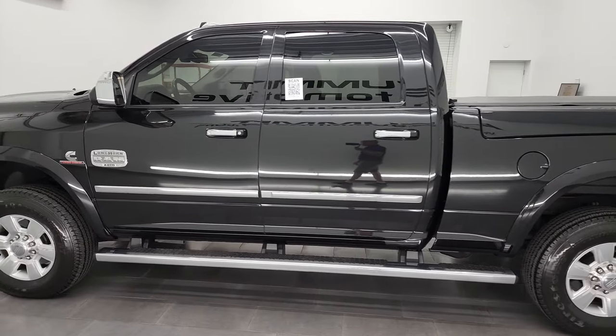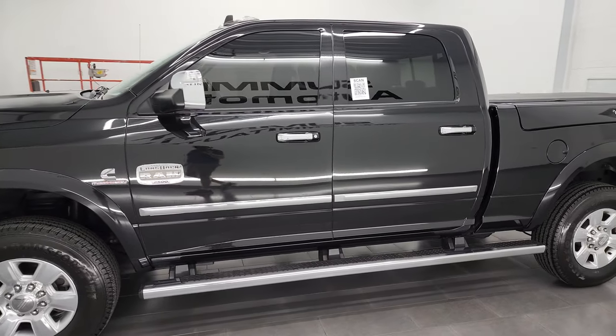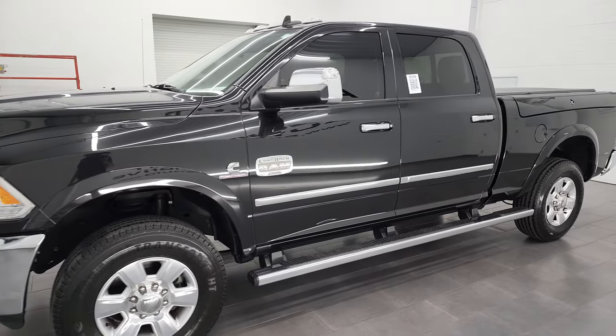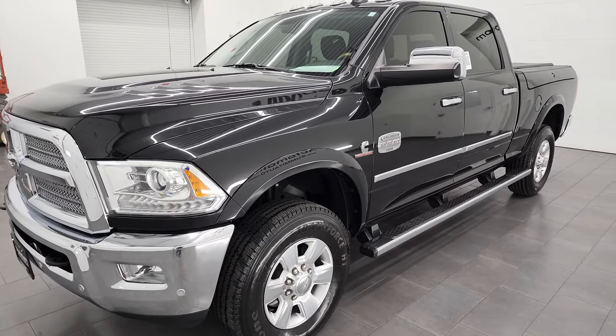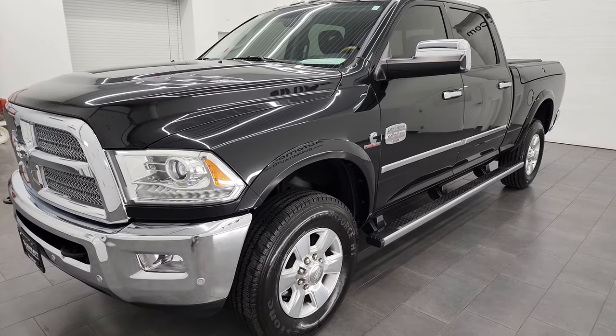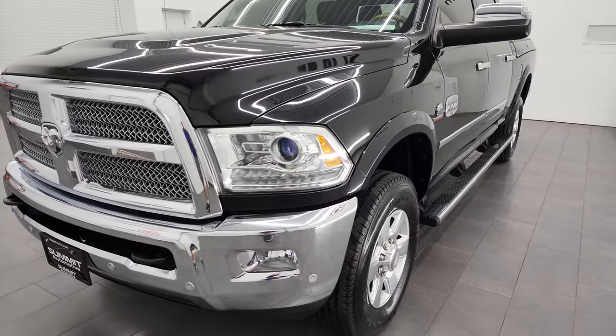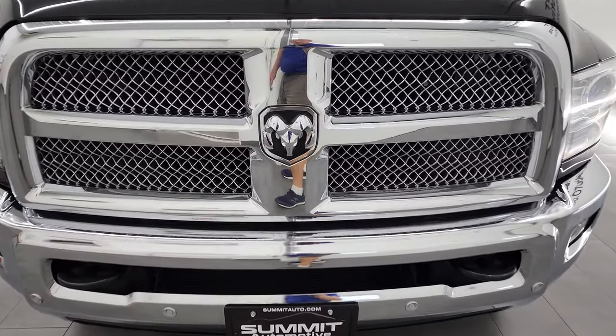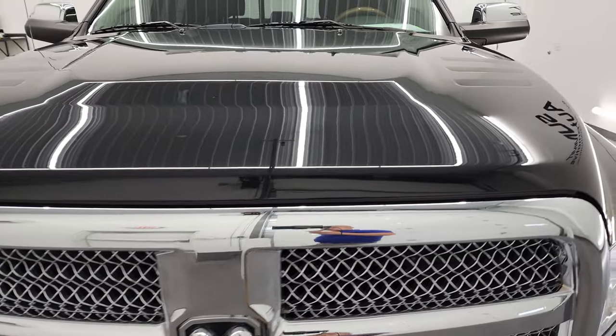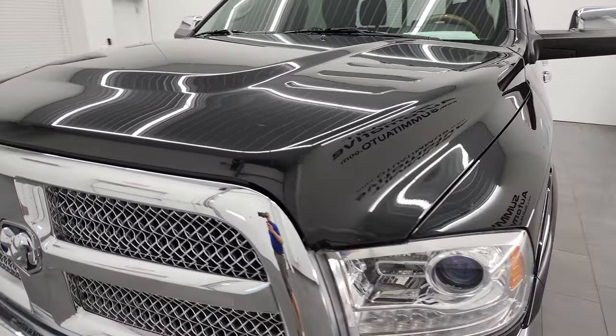This 2016 Ram 2500 Crew Cab Short Box Laramie Longhorn has the 6.7 liter Cummins diesel. This truck has been fully safety inspected by our service shop, has a fresh oil and filter change. All the fluids have been checked and topped off and this truck is 100% ready to go. I am going to go all the way around, inside, underneath, start it up and take a look under the hood.